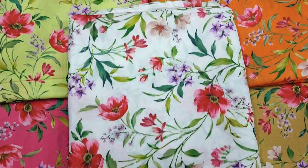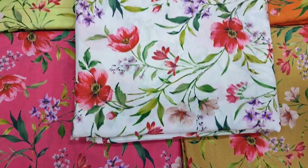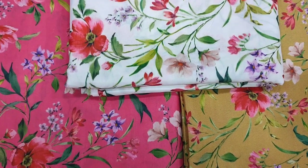Hello everyone, Abdul Qadir is here in the Thakafat Collection. Here is a silk collection launched here. One by one I will give you all the details of the colors. There are 5 colors in total.